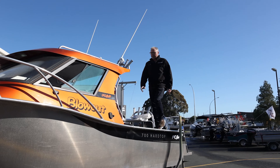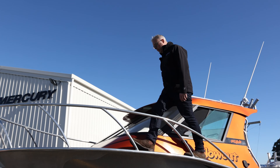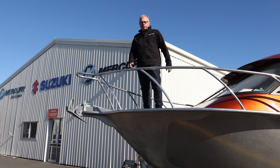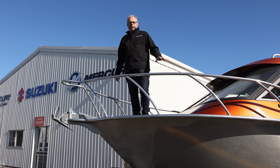Walking around the side of these boats there's plenty of room, lots of grab rails, and very easy to walk around the front — and a great fishing platform up here. You can do a lot of casting. Nice and stable and very clean.